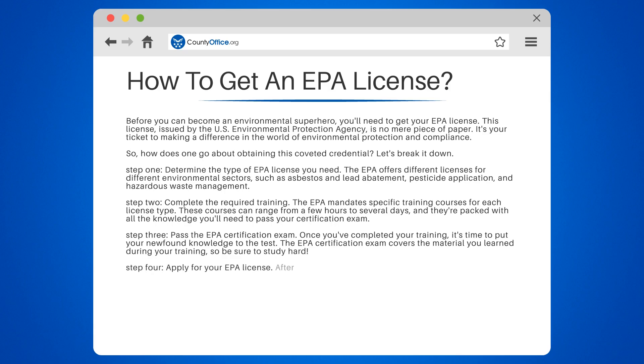Step 4: Apply for your EPA license. After you've passed your exam, you can apply for your EPA license. The application process varies depending on the type of license you're applying for, so be sure to check the EPA's website for specific instructions.